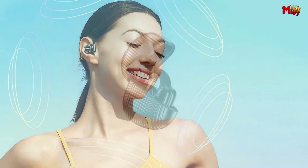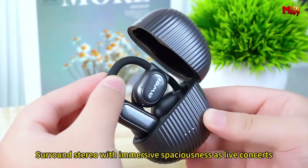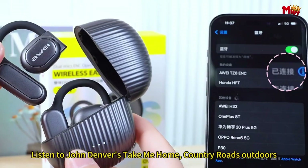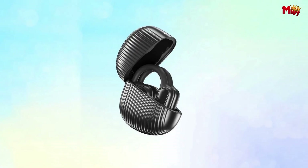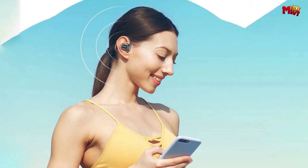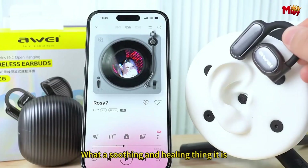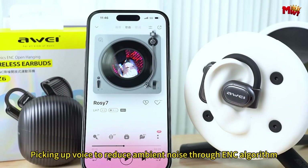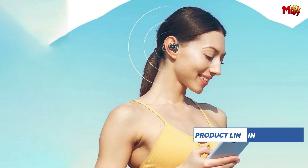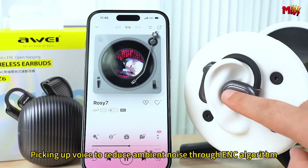Say goodbye to ordinary sound quality and hello to a whole new dimension of audio immersion. The TZ6's stereo enhancement technology creates a panoramic audio experience, transporting you into the heart of your favorite music, movies, or games. With professional tuning from the Victoria Acoustics Laboratory, these earbuds deliver rich, dynamic sound, and the 16.2mm large moving coil ensures every beat resonates with power and precision.